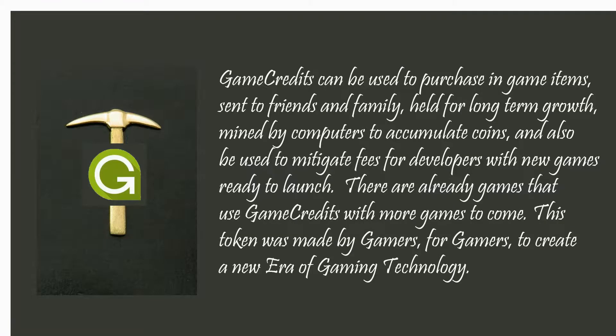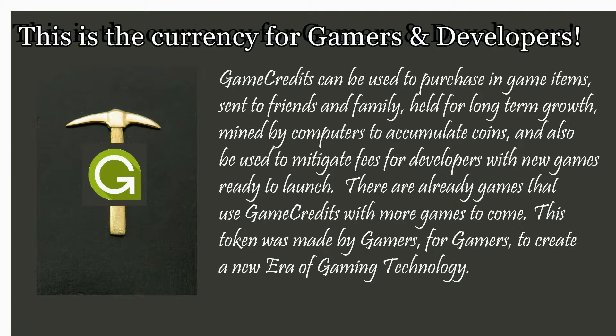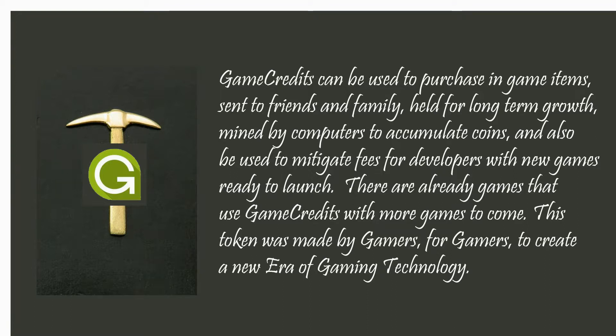GameCredits can be used to purchase in-game items, sent to friends and family, held for long-term growth, mined by computers to accumulate coins, and also used to mitigate fees for developers with new games that are ready to launch.